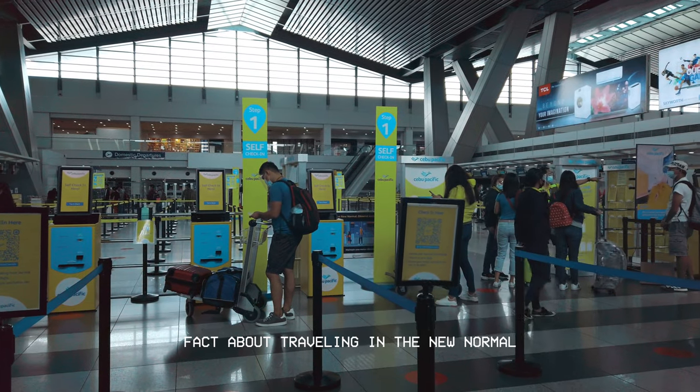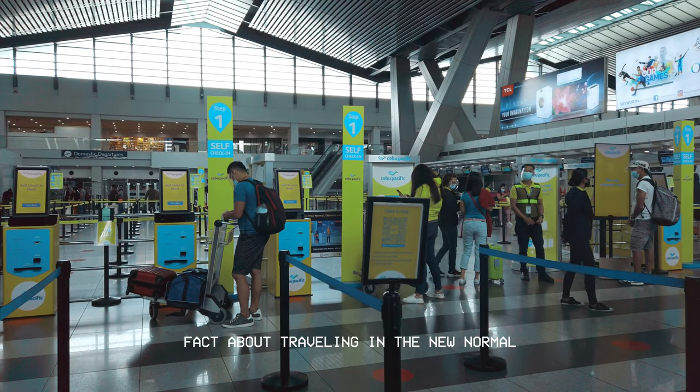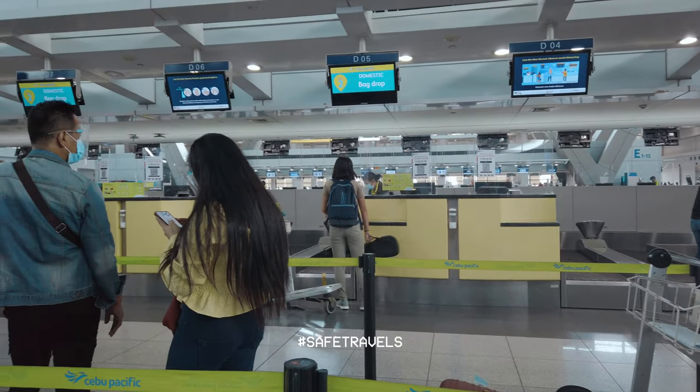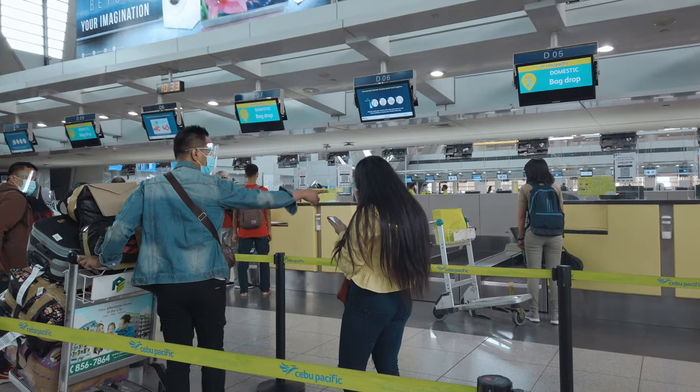Travel is slowly coming back in the new normal, but the process to get to a destination is not as easy as before. There are a lot of restrictions and requirements that you have to accomplish to achieve safe travels. But is leisure travel now possible? Yes.